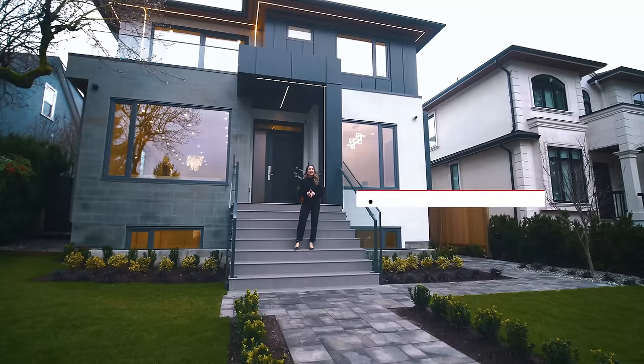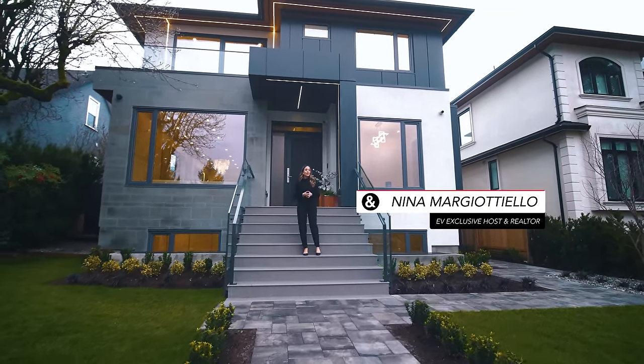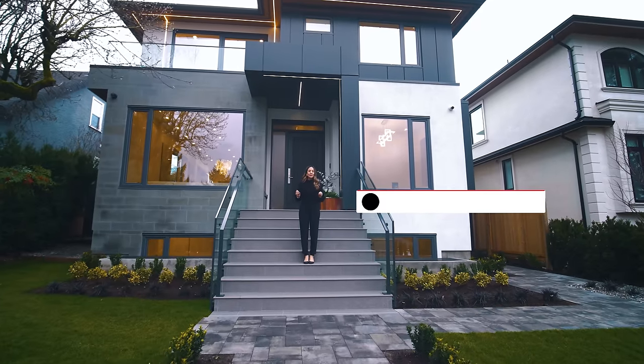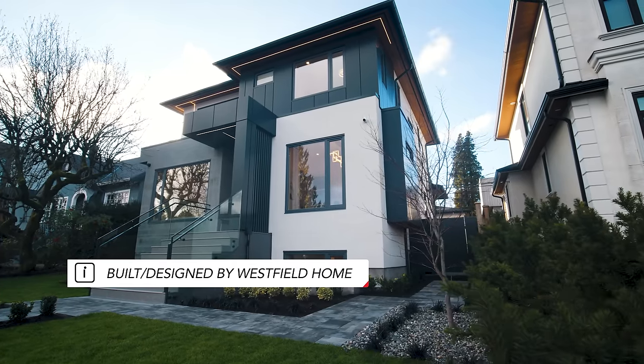Hi everyone, it's Nina Margitello. Today we're in Dunbar on the west side of Vancouver, and I'm going to show you a custom-built and designed home by builder-designer Westfield Homes.